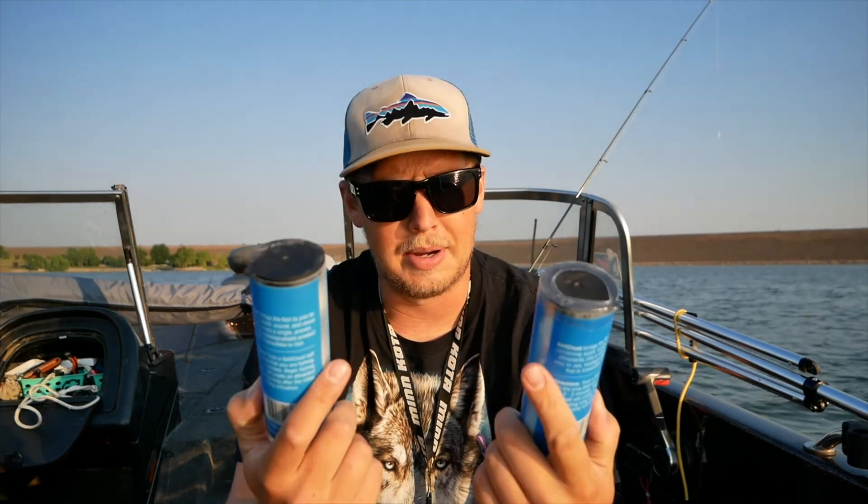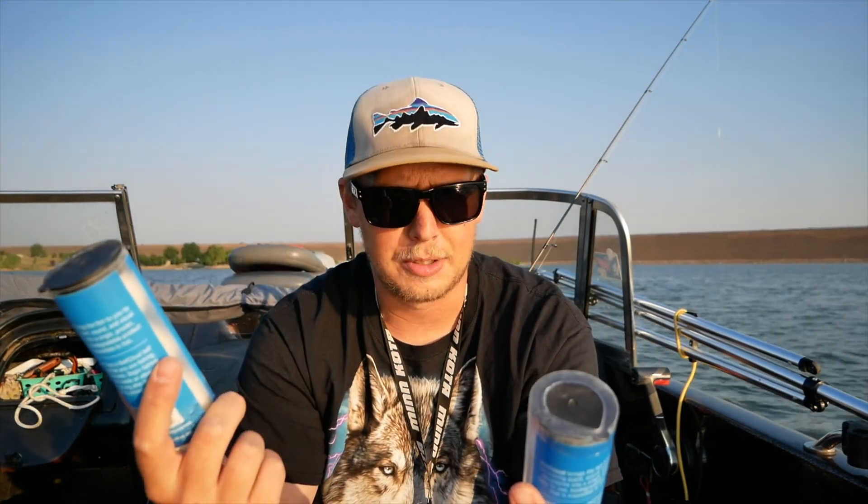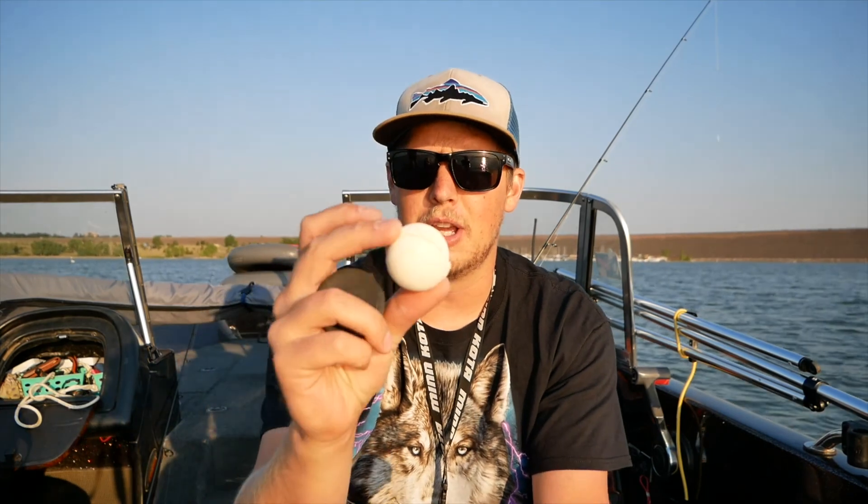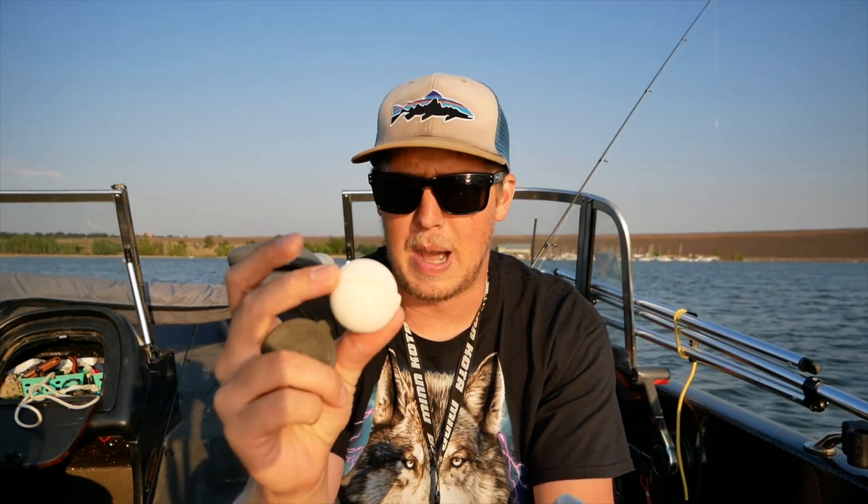We're gonna be trying Bait Cloud. Bait Cloud is an all-natural biodegradable fish attractant. They come in the shape of a ball, kind of like a bath bomb. What you do is throw this out on your spot and it's supposed to create a lot more action. It puts off a good scent, it has a fizzing sensation to it, and the fish really come after those bubbles. We're gonna fish this spot for the same amount of time without it, then toss one in and see if it changes our success rate.